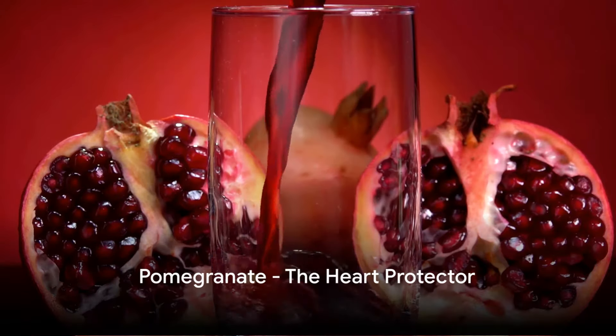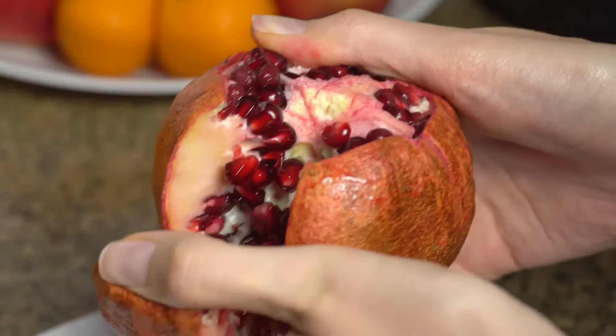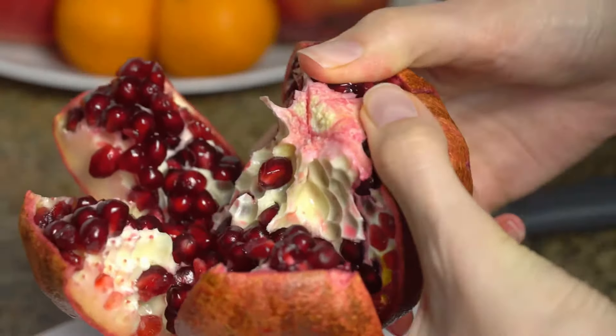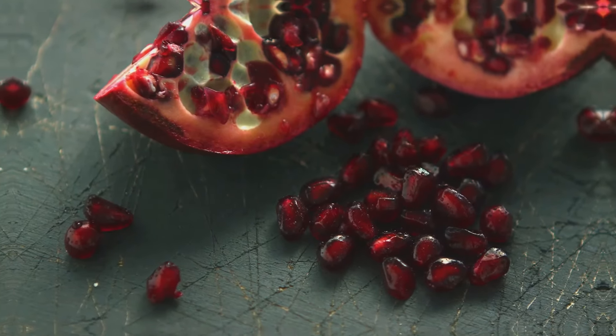Coming in fourth is the sweet and tangy pomegranate. Packed with antioxidants and nitrates, pomegranates can increase nitric oxide production, improving blood flow and keeping your heart healthy. Moreover, these ruby red fruits can help reduce arterial plaque and lower blood pressure.